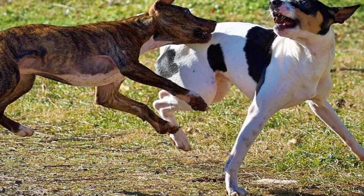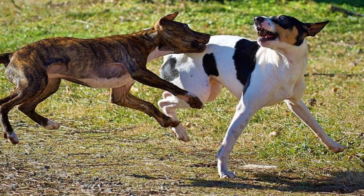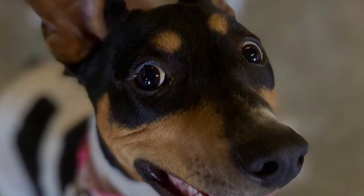The tail is set fairly high and is carried proudly. The coat is short, smooth and quite dense with a shiny appearance. These dogs might be solid with or without white markings, bicolor with or without white markings, or tricolor. However, color is not that important, as these dogs are mainly bred for their hunting abilities and not for their appearance.